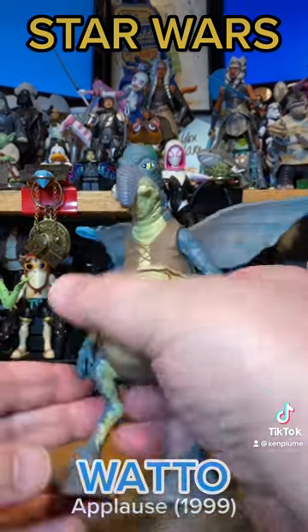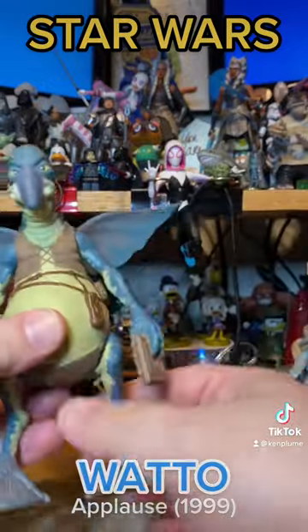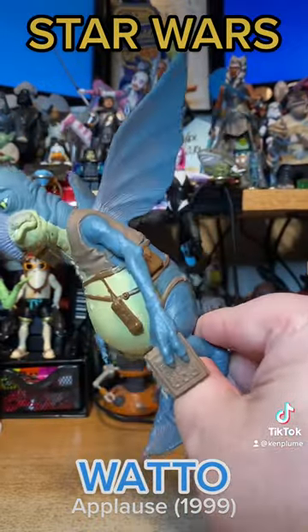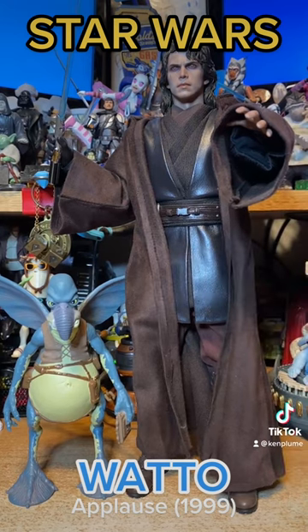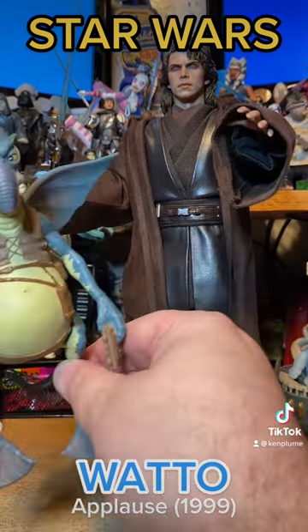This is from Applause and is basically a statue — legs don't move, arms do, head doesn't move. But what is great about this, other than being completely on model to Watto as we see him in the film, is he actually works in the 1:6 scale as a companion piece to your 1:6 scale figures.